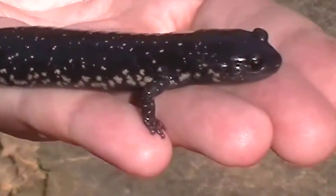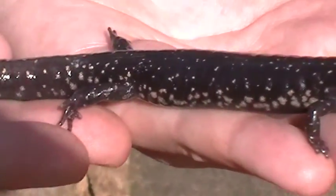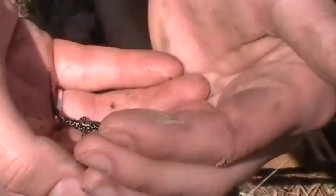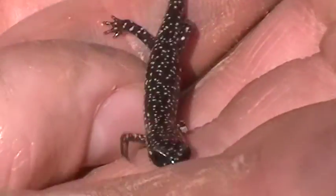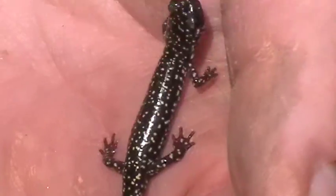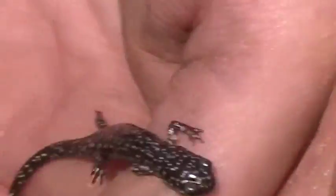Plethodon mississippi, or something close to that. He's starting to dry out a little bit. Here's our second Mississippi slimy. Neither of which has been found by me today, which is just fine. There are about 20 herpers here. This one looks kind of like a southern Appalachian, just because he has so many speckles on his back. Very young Mississippi slimy.